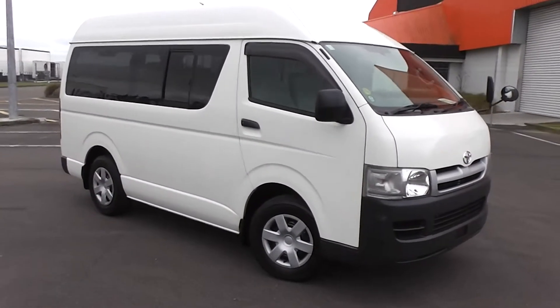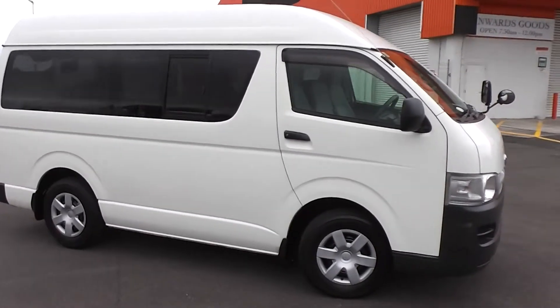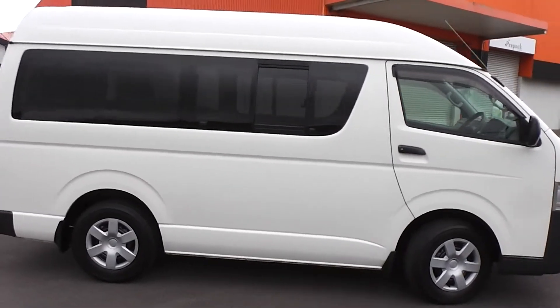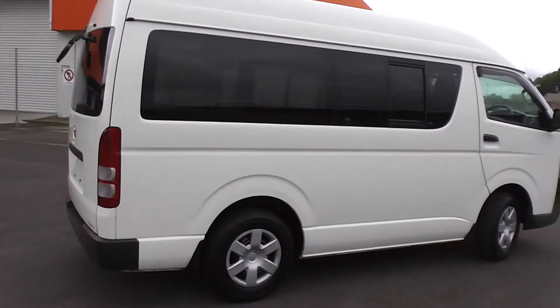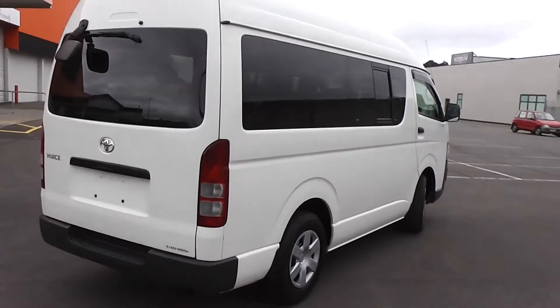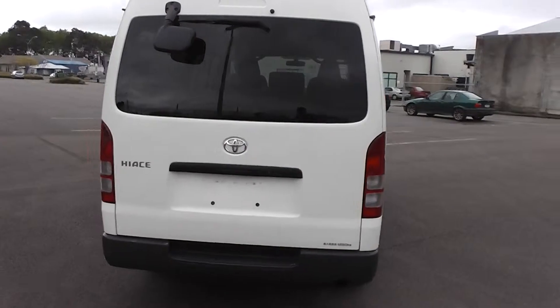Hi, Peter Day here from Peter Day Motors. I'd like you to take a look at this extremely tidy 2005 Toyota Hi-Ace Hi-Ruva van. It's a four-door van, powered by a two litre variable valve timing engine. This engine has a cam chain — it's a petrol engine of course — with an automatic transmission. Big 70 litre fuel tank in the Hi-Ace.